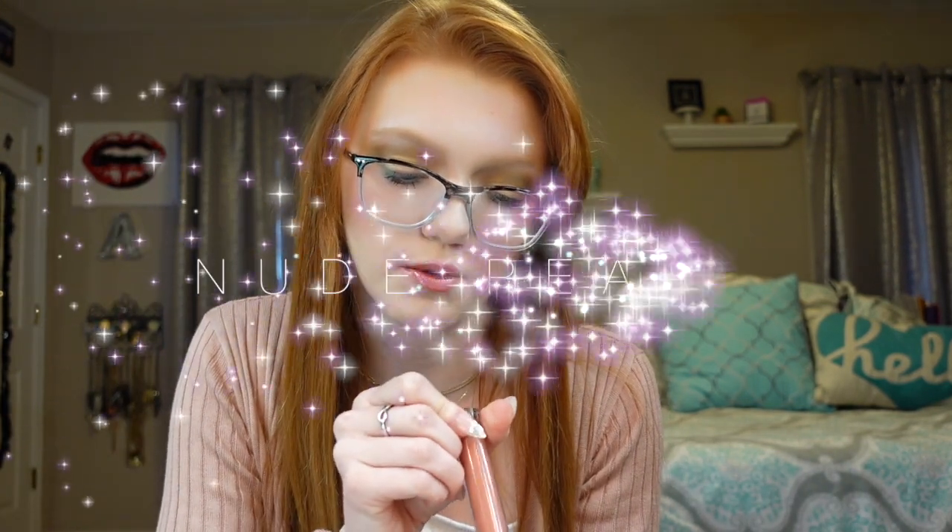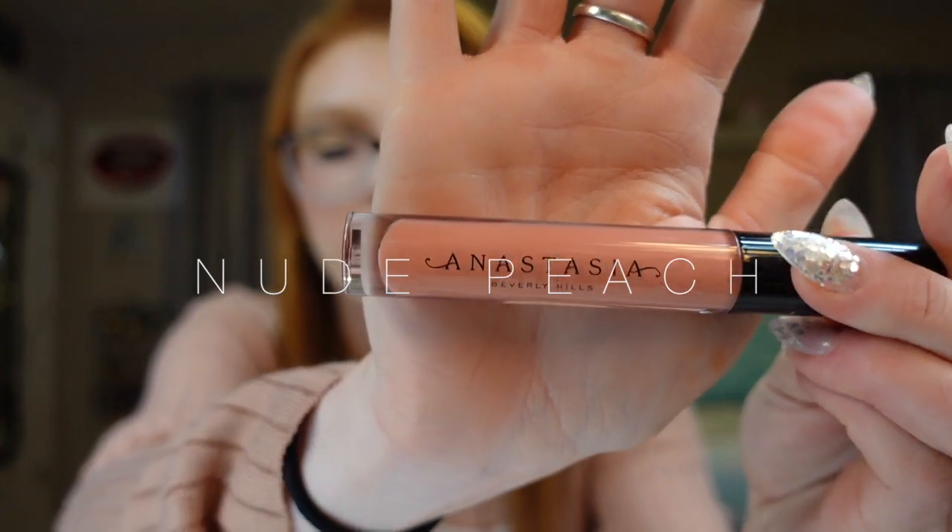The fourth one is Nude Peach, which is kind of similar to Alexandra. It's more of an orangey coral, I would say.